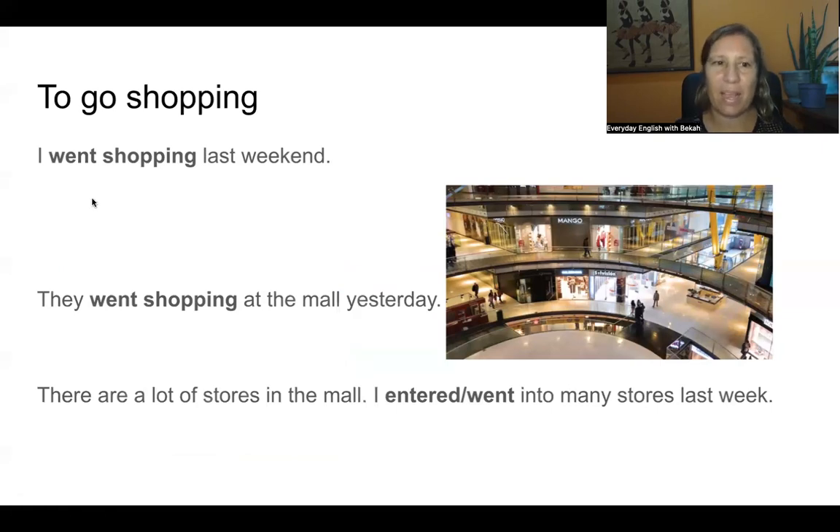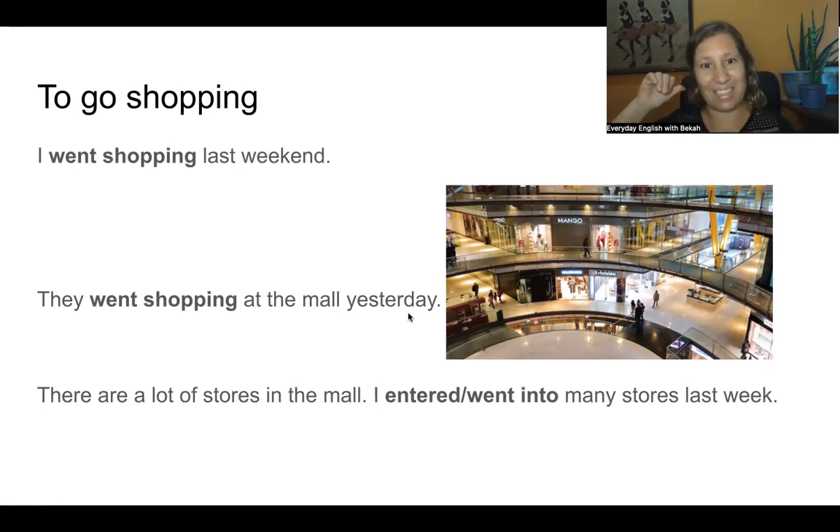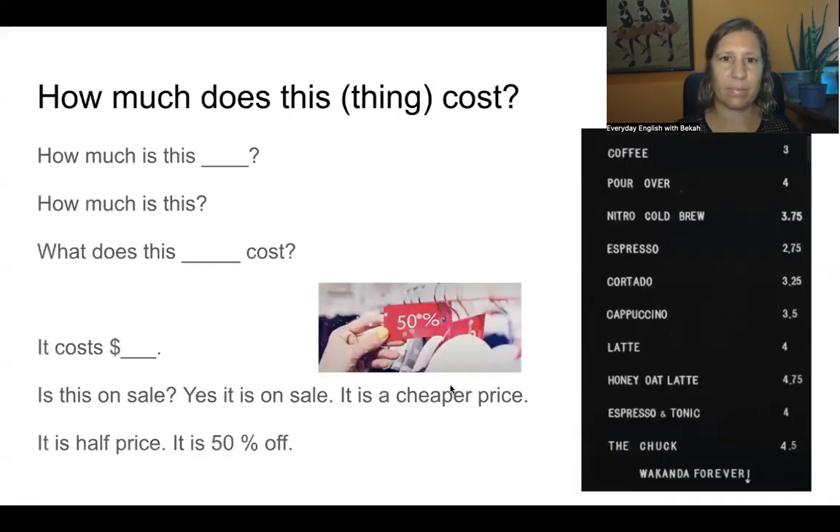To go shopping. Repeat after me: I went shopping last weekend. They went shopping at the mall yesterday. There are a lot of stores in the mall. I entered — or I went into — many stores last week. We can either say 'I entered many stores' or 'I went into many stores.' Remember 'many' because 'stores' is plural. Yesterday is the day before today — so if today is Thursday, yesterday was Wednesday. Last weekend is the past weekend.